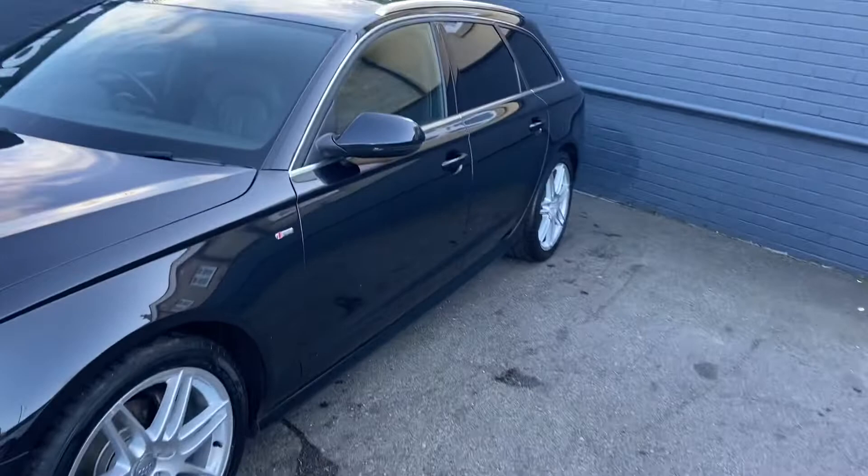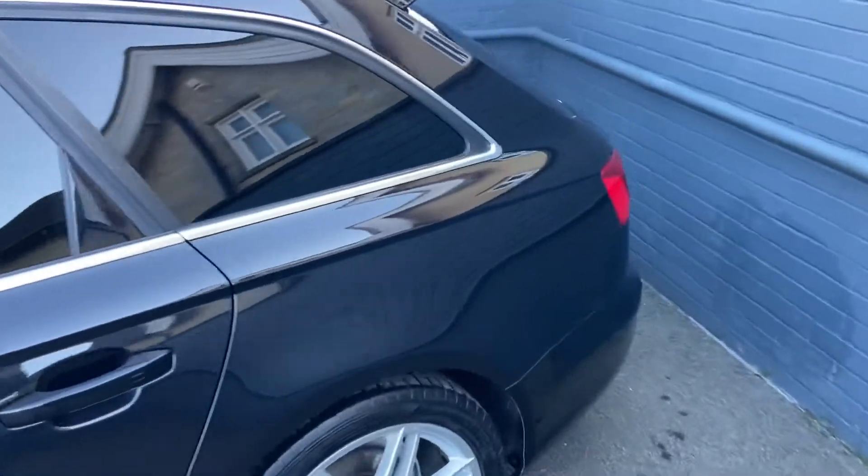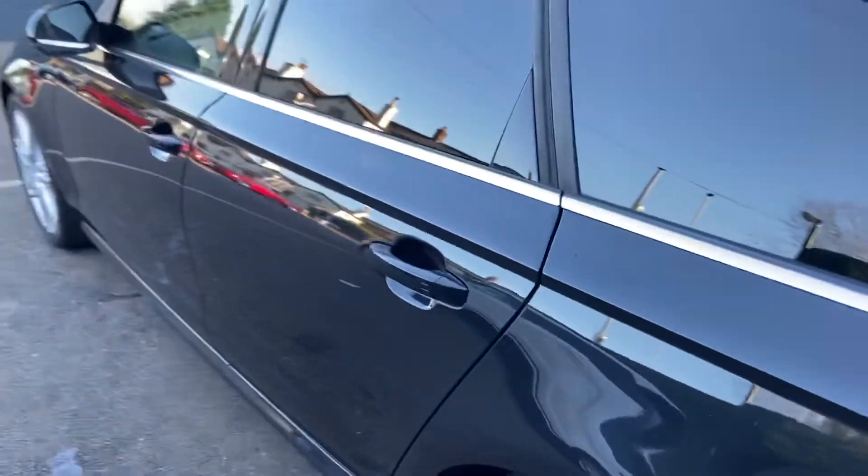Just to show you around the car and the general condition — obviously finished in the black metallic paint with the privacy glass. You've also got the 19-inch alloy wheels, all in really good condition. There are no marks, scratches or dents on the bodywork.